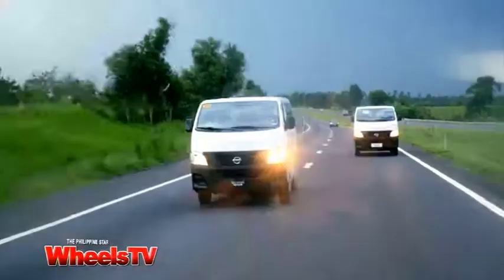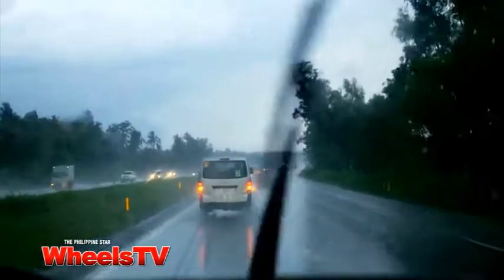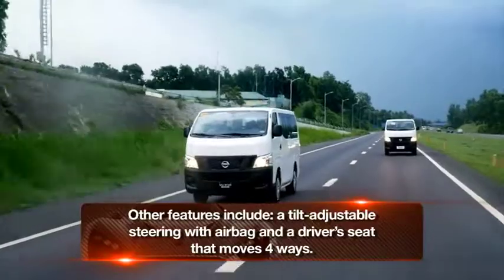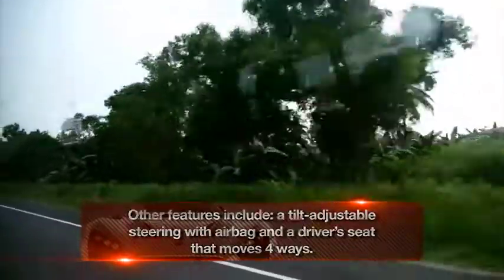After that, the drive to Anilau, Batangas tested the suspension. On various road and weather conditions, it showed a comfortable ride. It's also sure-footed, thanks to a standard load-sensing valve, which keeps the brake balance properly distributed for safety.